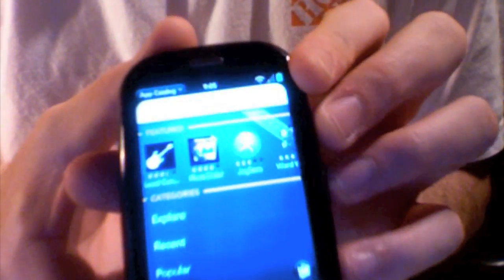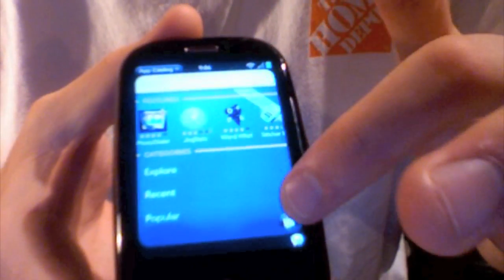On the Pre, organization and search works much better. The App Catalog on the Pre — there's a thumbs up for the App Catalog on the Pre. You've got Explore, Recent, and Popular. You can also scroll. If you push the little cart down at the bottom there, it's got updates, so it'll tell you all the apps that you have to update.